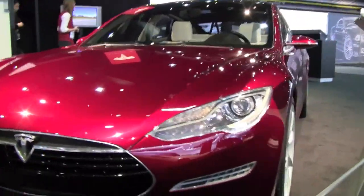The Model S is a five-person sedan with room for two kids. The price with the tax incentive would be around $49,000. And how about the range? The range is about 300 miles.